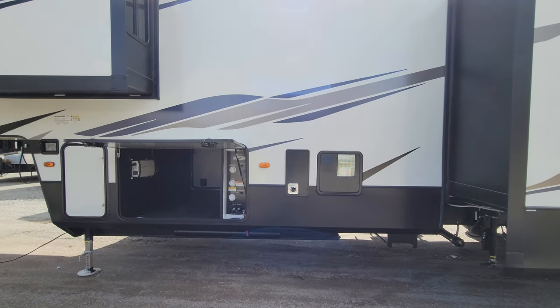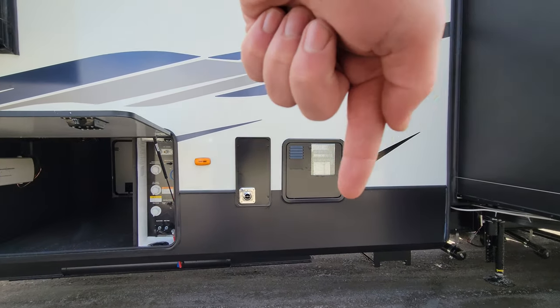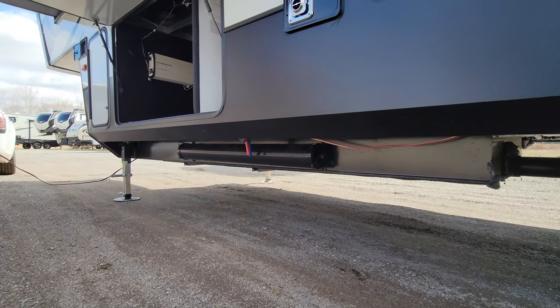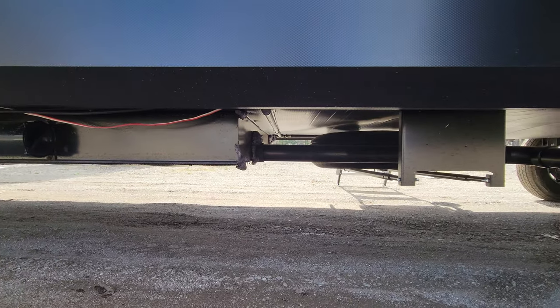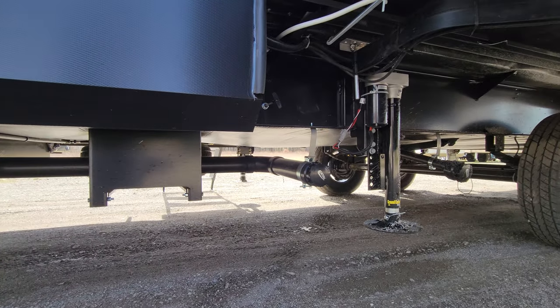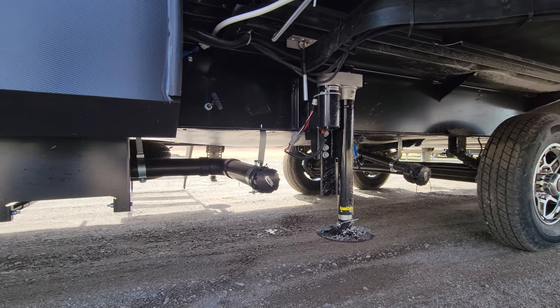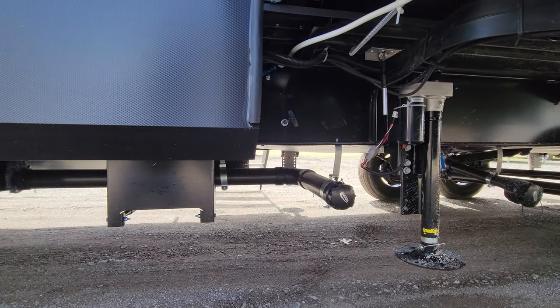You've got your 12-gallon water heater to your right, and your 35,000 BTU furnace. Septic hose storage, spare tire carrier, outlet for your septic and wastewater. You also have one more valve up on that frame about the center of the picture.